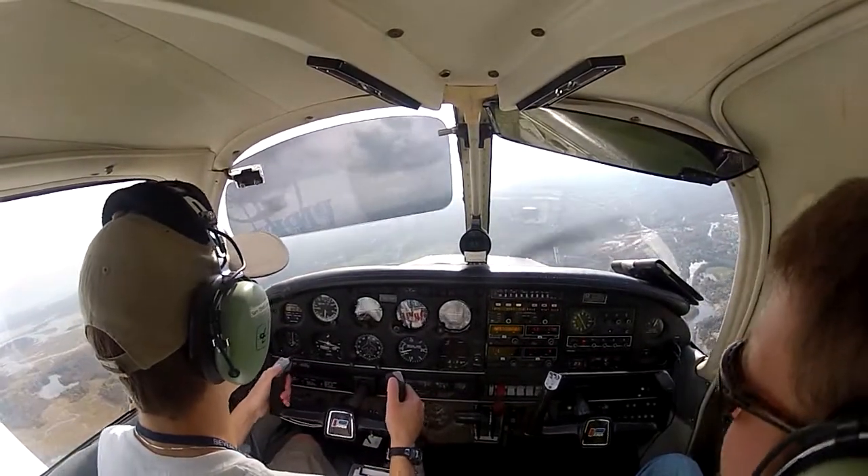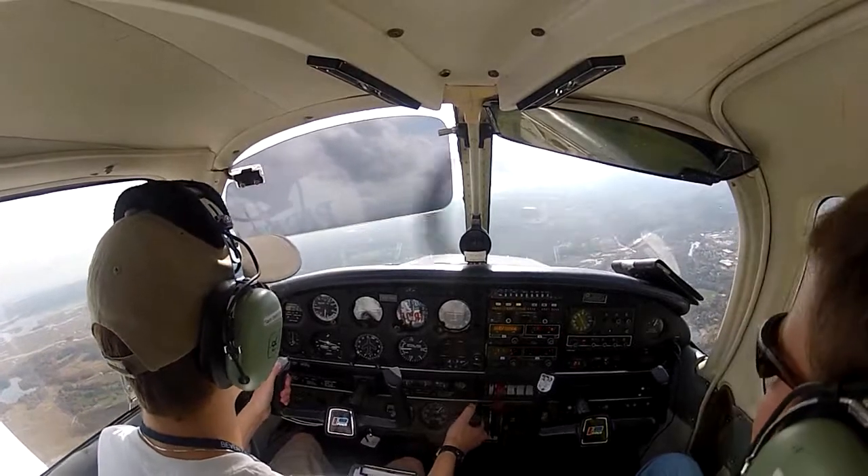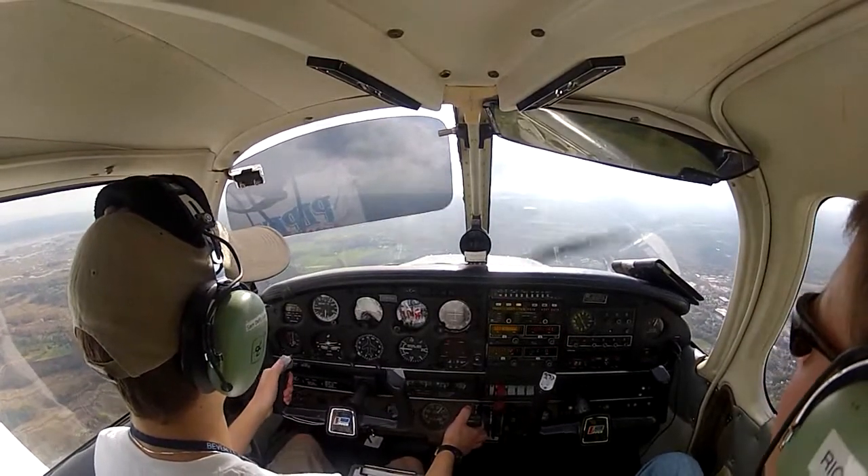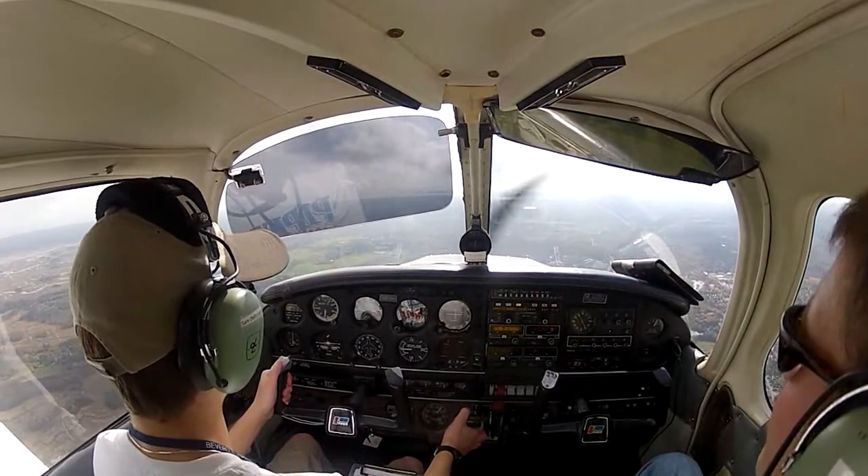Baron 23 Papa Victor, traffic 12 to 1 o'clock, 2 miles. Opposite direction is a Cherokee at 1,500, contact departure. Traffic not in sight, climbing through 500 to 1,500.